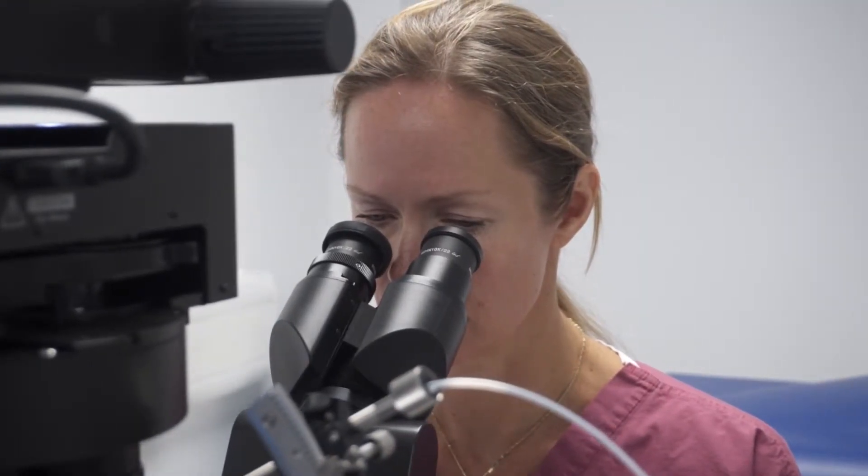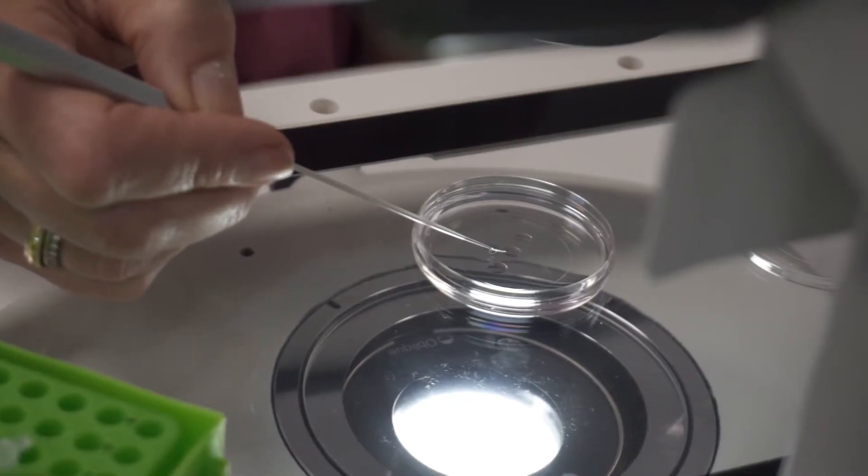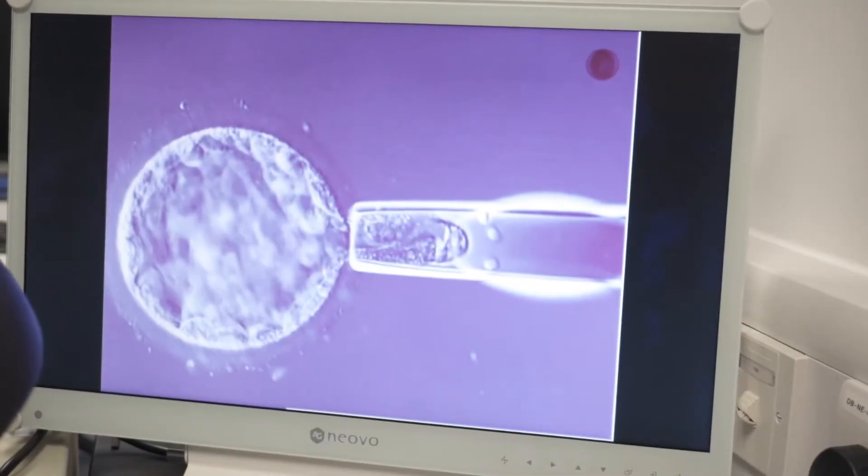Your partner would have had his sperm sample looked at as well. Before you leave the ward, a member of the embryology team will come and see you to confirm the number of eggs collected and that the sperm sample is suitable to go ahead with the treatment as planned. After you've gone home, we will always be in touch with you. Every day you will get a call from the embryology team to update you on how your embryos are developing and to give you a time and date for your embryo transfer.